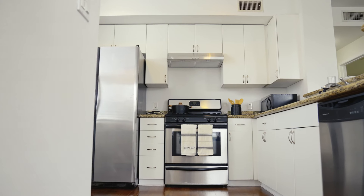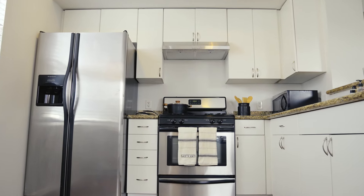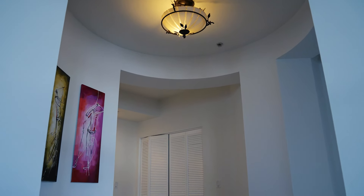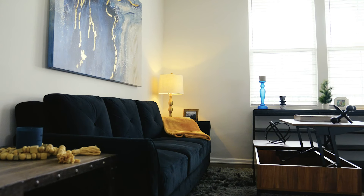This unit is not only one of the largest floor plans in the Stadium Lofts Complex, but this condo features a stunning entry, two walk-in closets, inside laundry, and a private patio.